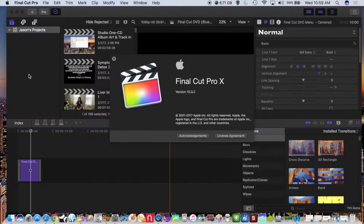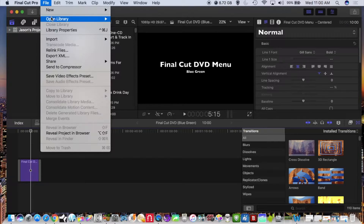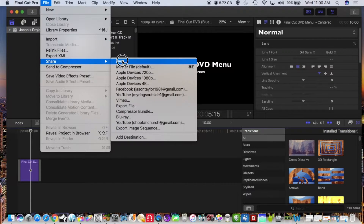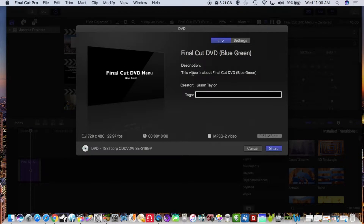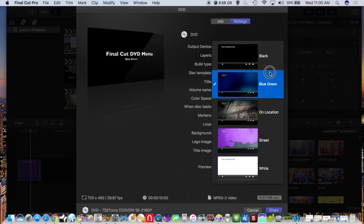I wanted to show the updated Final Cut DVD menus. This version is currently version 10.3.2, the latest version of Final Cut. If we look at the DVD menus, go to File, Share, DVD, and go to Settings — the black and white DVD menus were on the previous versions of Final Cut.